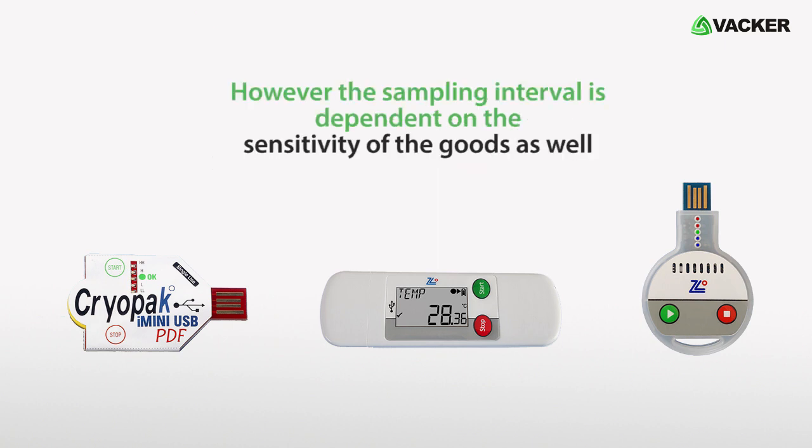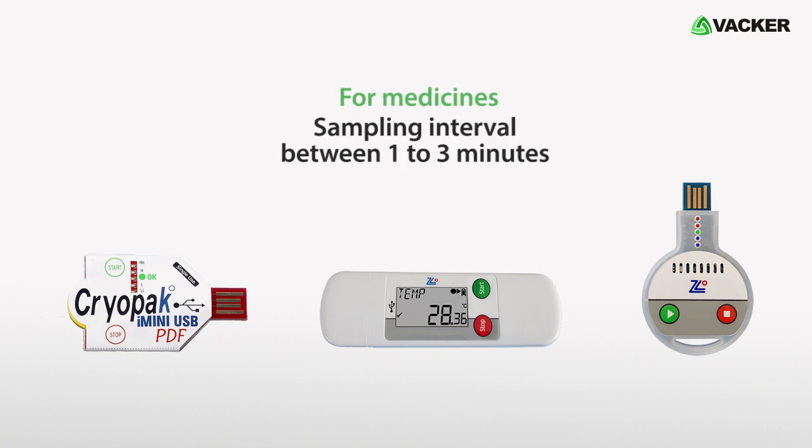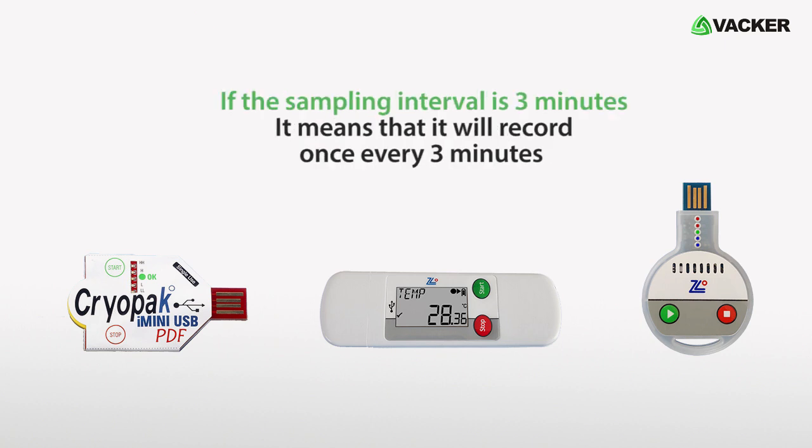However, the sampling interval is dependent on the sensitivity of the goods as well. For medicines, we recommend a sampling interval between 1 to 3 minutes. If the sampling interval is 3 minutes, it means that it will record once every 3 minutes.